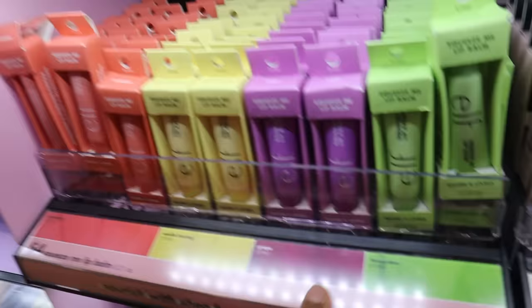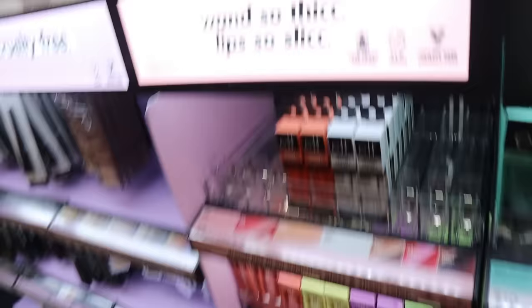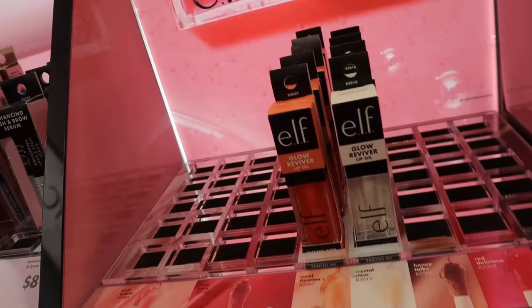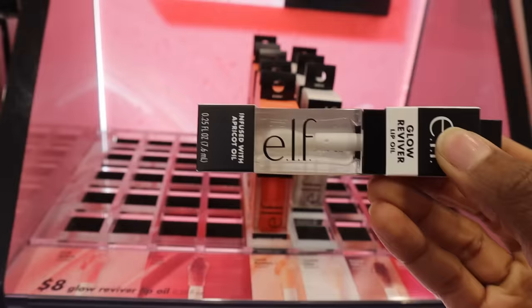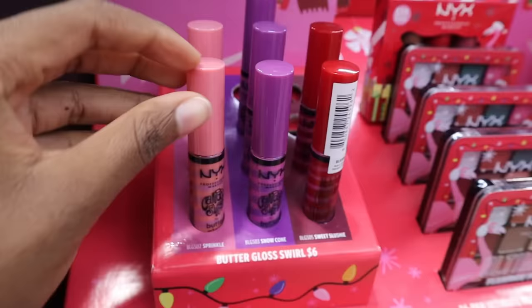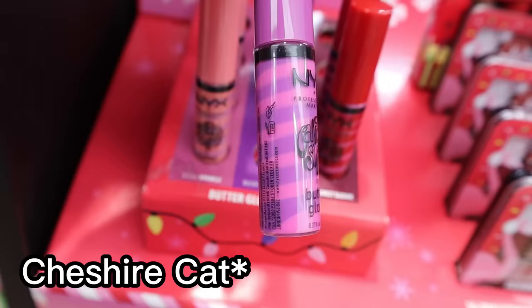ELF actually has all of the Squeeze Me Lip Balms now, including the strawberry one, for four dollars. I've tried this and I'm actually wearing it right now — I need to do a review for you guys. They also have lip oils! I'm not sure if this is new or just always out of stock. The only ones left are Coral Fixation and Crystal Clear — the pinks and reds are always gone first. At eight dollars, it's a bit cheaper than the NYX lip oil. ELF is definitely one of my favorite brands, so sponsor me if you see this.